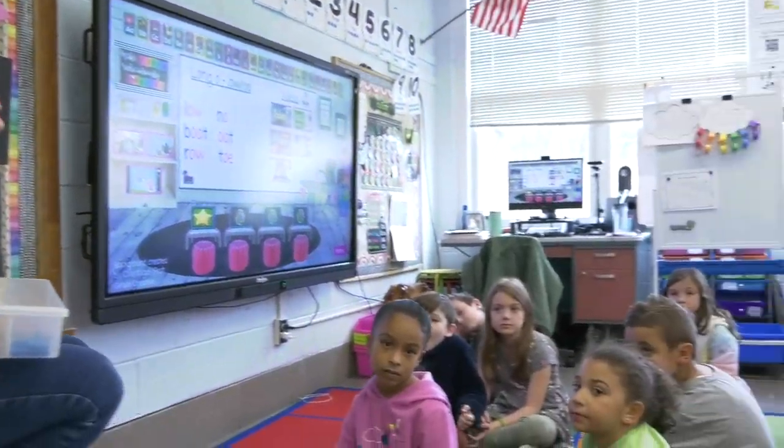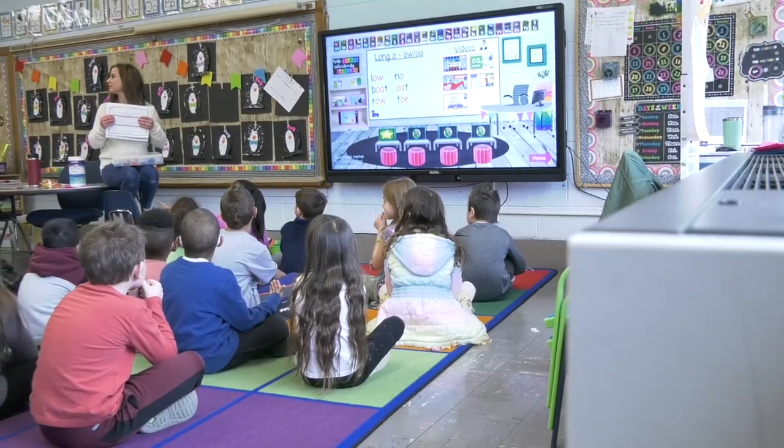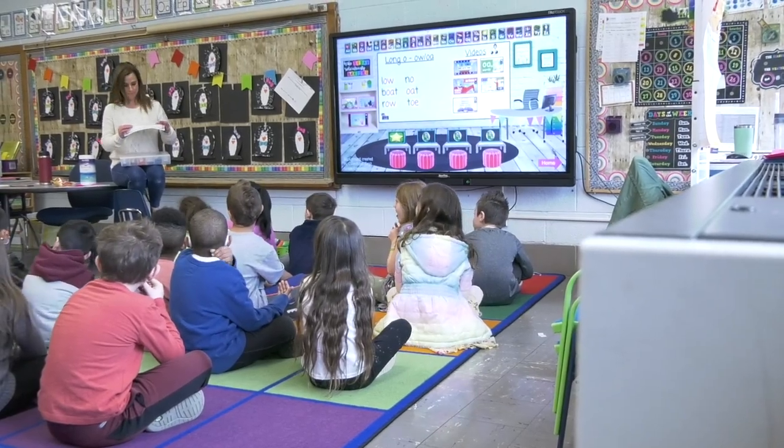On a good day in the summer, if I have my window open and the teacher across the hall has her window open, we might get a nice cross-breeze, but we shouldn't be depending on a cross-breeze to create a comfortable learning environment.